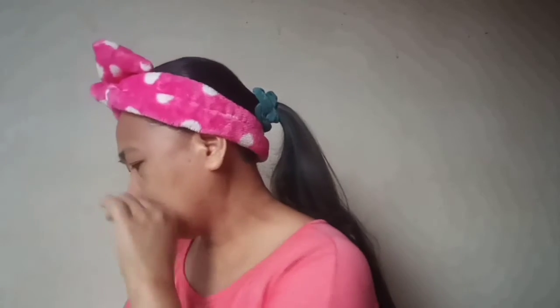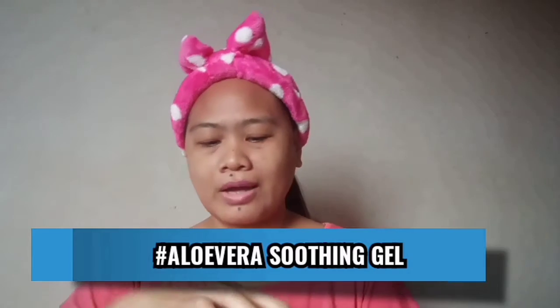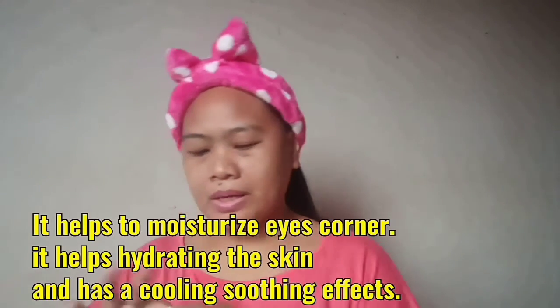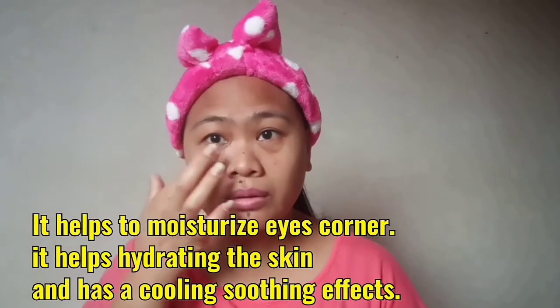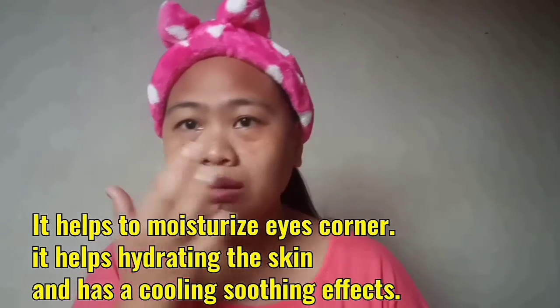Place the spoon until you feel comfortable. And also, aloe vera soothing gel helps to soothe the puffiness around your eyes. Just apply a little bit of the gel around the eye area until you feel the soothing effect.